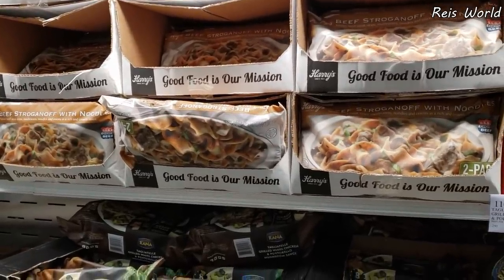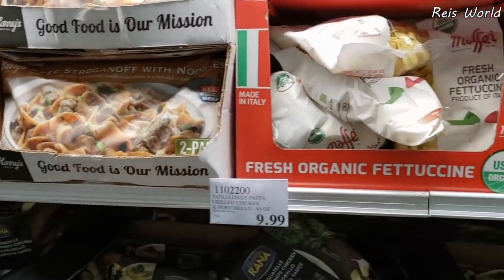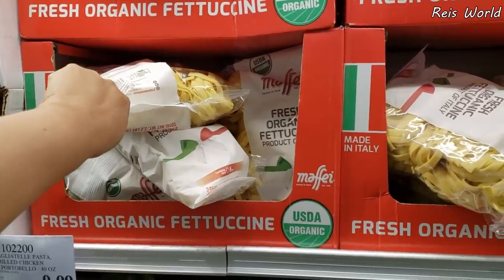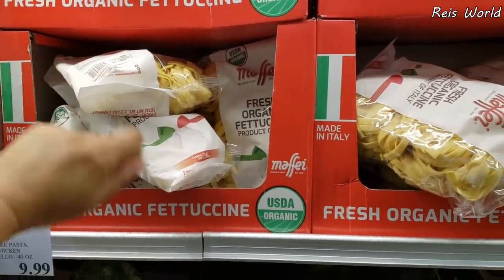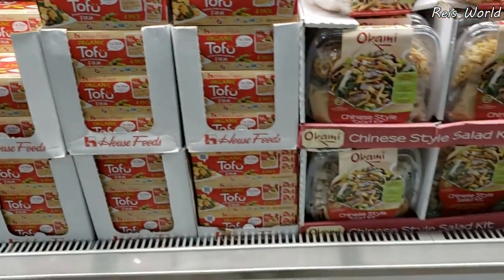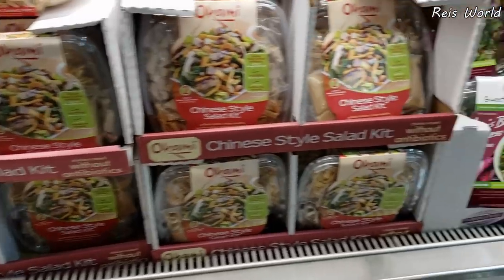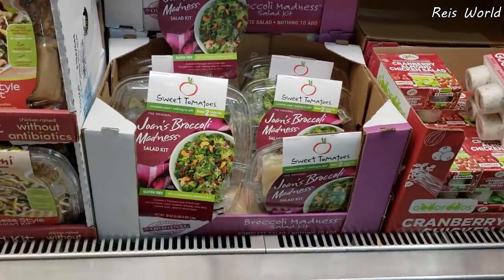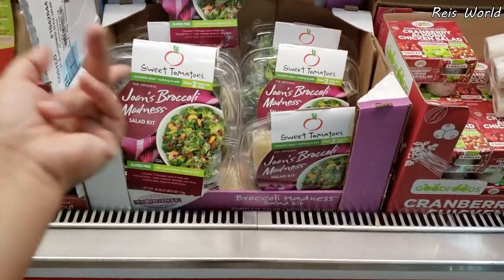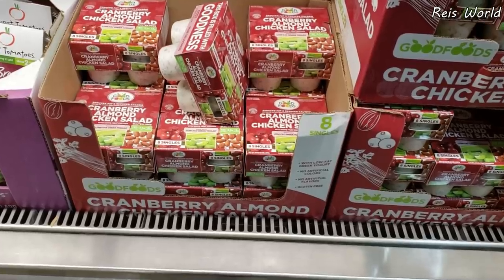I didn't even know they sold stroganoff — it is very easy to make. Organic fettuccine — I love fettuccine, but that will be $3.97. We have tofu for $5.69. Chinese-style salad, $10.59. $9.00, I believe — I haven't eaten there. Has anybody eaten there? Let me know. Is that the place they give you strawberries or something like that?